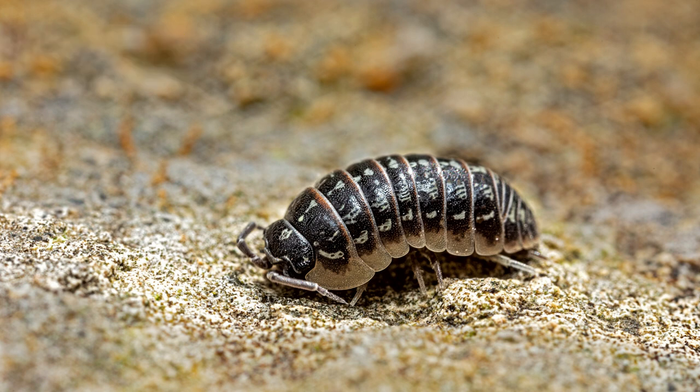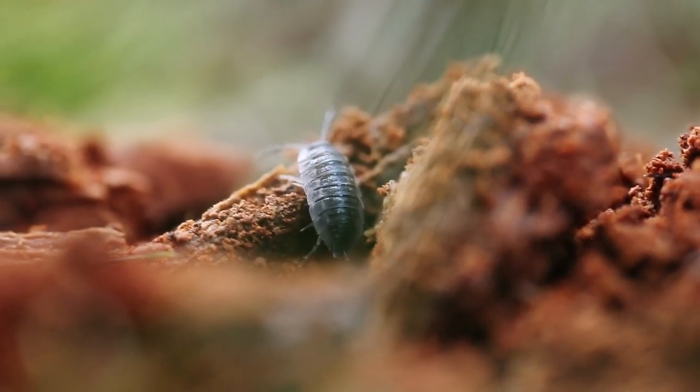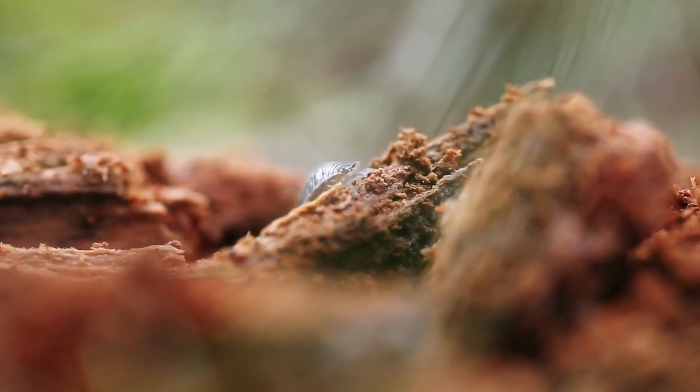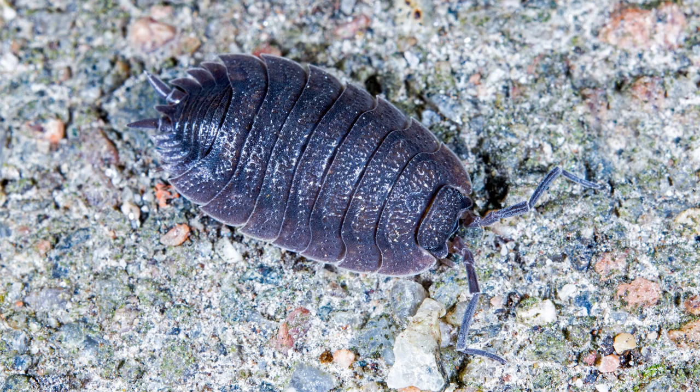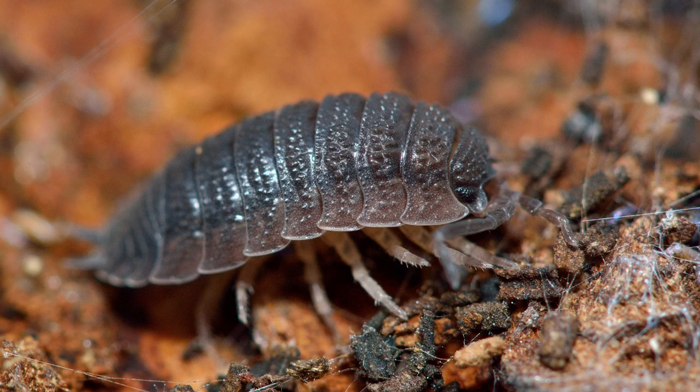Number 5: Woodlouse. Woodlice, or sowbugs, are another group of isopod crustaceans capable of rolling into a ball as a defensive measure. Like pillbugs, woodlice thrive in moist habitats and contribute to the decomposition of organic matter in the ecosystem. When threatened, they quickly curl up, protecting themselves from predators.